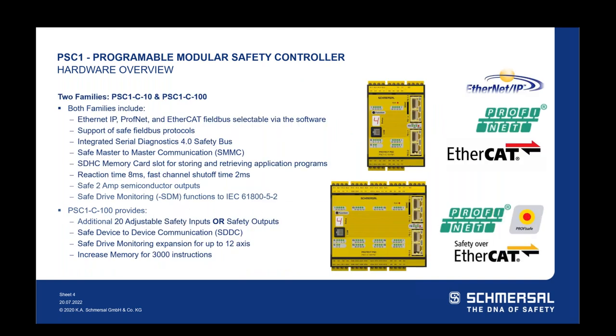With the PSC-1, we have two basic families: the PSC-1 C10 and the PSC-1 C100. Both families include Ethernet IP, PROFINET, and EtherCAT field bus, selectable via software. Both support safe field bus protocols — PROFISAFE over PROFINET and Safety over EtherCAT. Both support the integrated Serial Diagnostics 4.0 safety bus and safe master-to-master communication between PSC-1s. Both have the SDHC memory card slot option, a reaction time of eight milliseconds from input to output, and a fast shutoff channel for a two-millisecond response time.